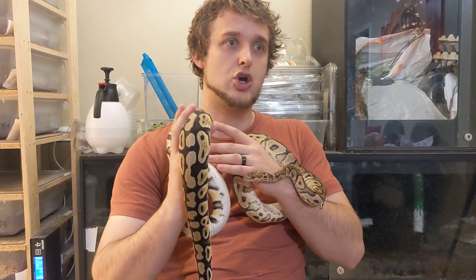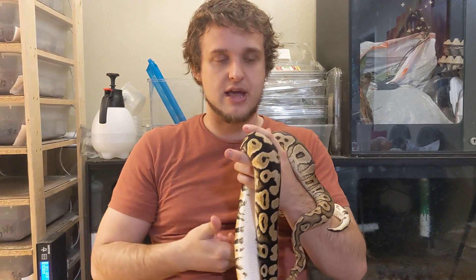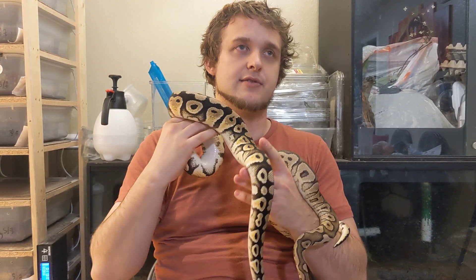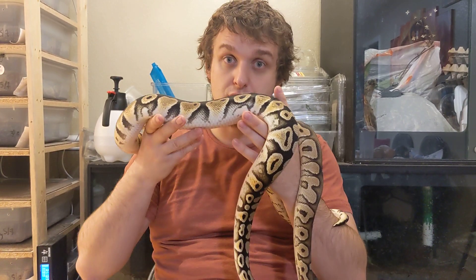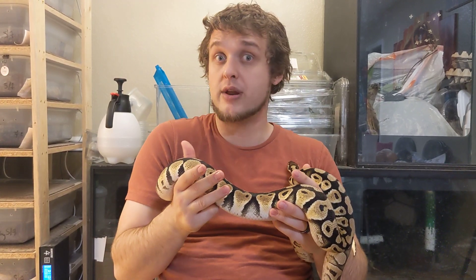Now you just get the clutch tested and know exactly which babies are carrying those genes. It's even more exciting than that, because say there's another recessive trait I want in my grail project — the clown lavender project. Maybe I want pied in there. I might go get a visual pied male and breed him to this female. She's not het pied and that pied male is not het clown or lavender — but that's okay, because now every single baby is going to be het pied because of the dad, and I can test them to see which ones are also het clown and het lavender.